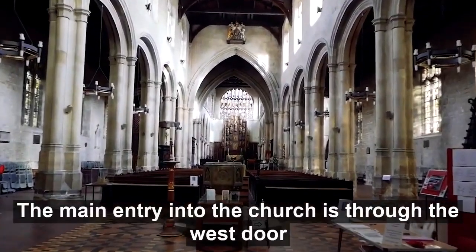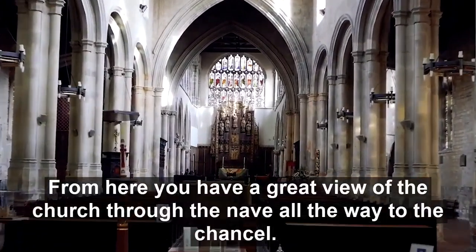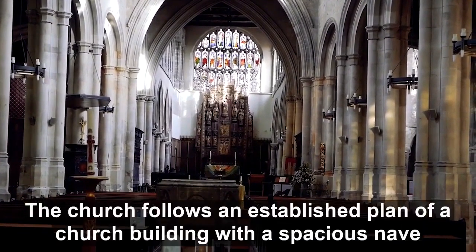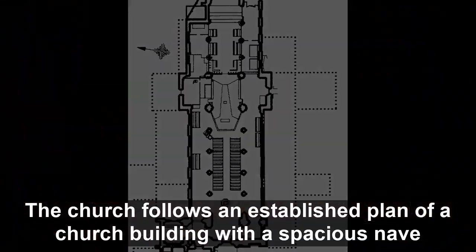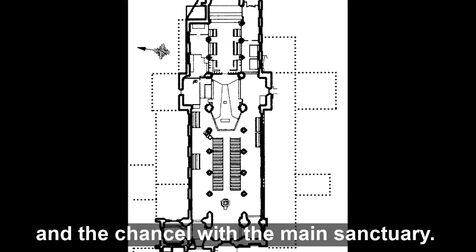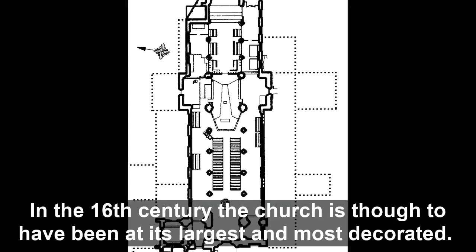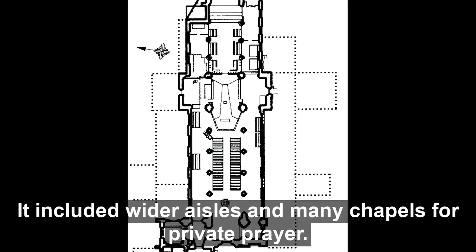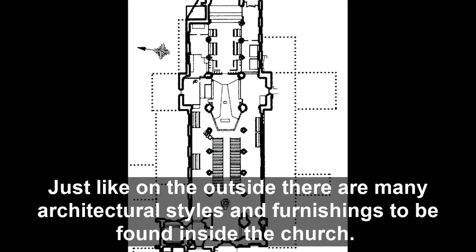The main entry into the church is through the west door. From here you have a great view of the church through the nave all the way to the chancel. The church follows an established plan of a church building, with a spacious nave, aisles on either side housing chapels, and the chancel with the main sanctuary. In the 16th century the church is thought to have been at its largest and most decorated, with wider aisles and many chapels for private prayer. Just like the outside, there are many architectural styles and furnishings to be found inside the church.